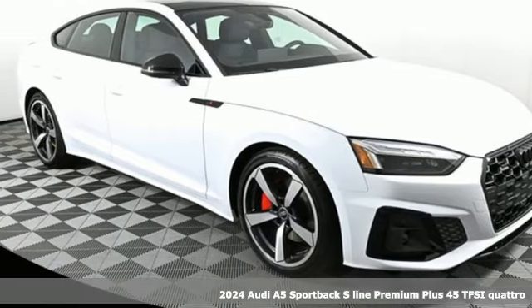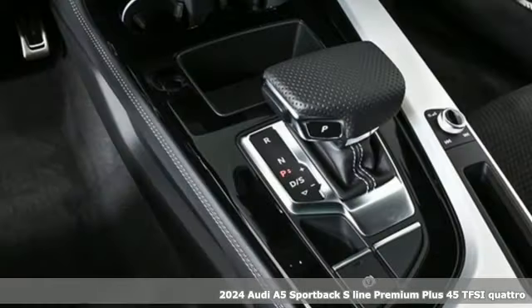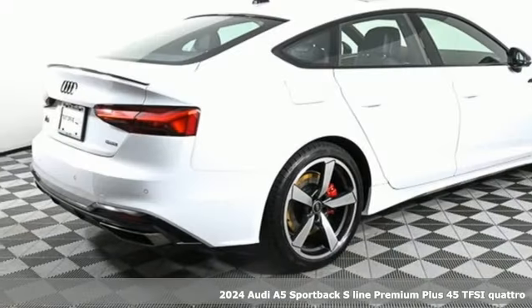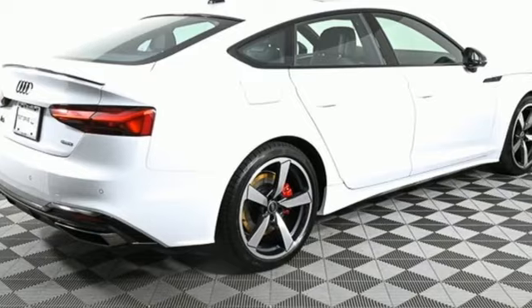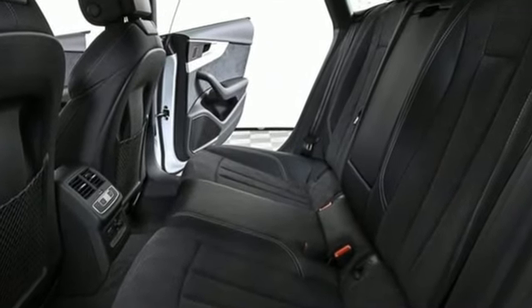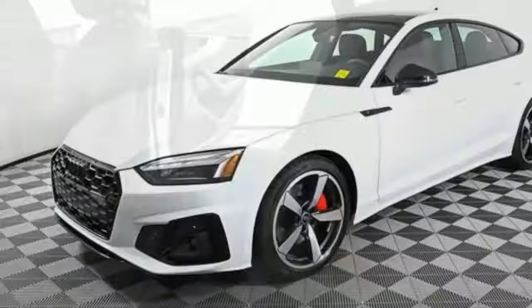Here's a new 2024 Audi A5 Sportback — every double take this A5 gets is a testament to its adventurous spirit. You'll look forward to every drive with features like streaming audio, heated leather sport bucket front seats, and memory exterior door mirror settings.